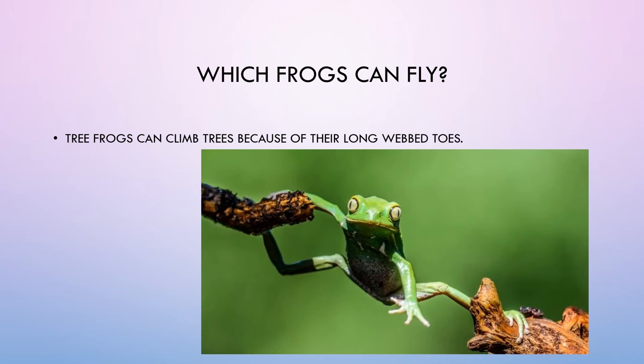Which frogs can fly? Tree frogs can climb trees because of their long webbed toes.